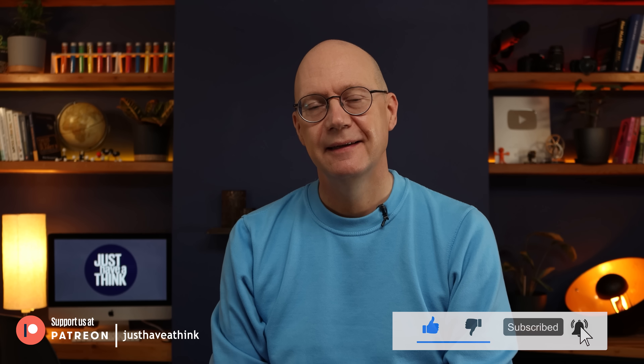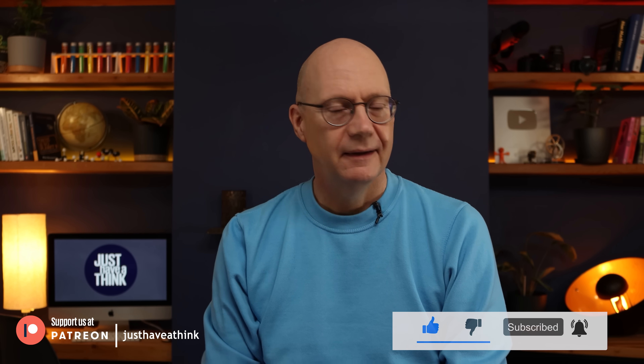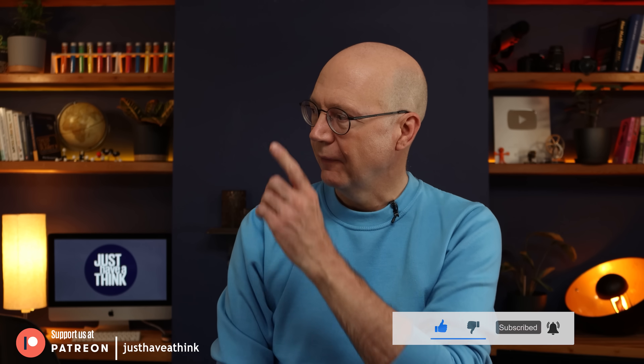It doesn't cost a penny to do that and it's just a simple click away. As always, thanks very much for watching, have a great week, and remember to just have a think. See you next week.